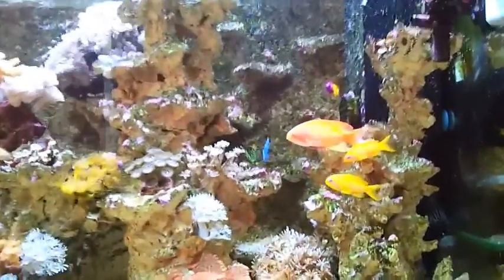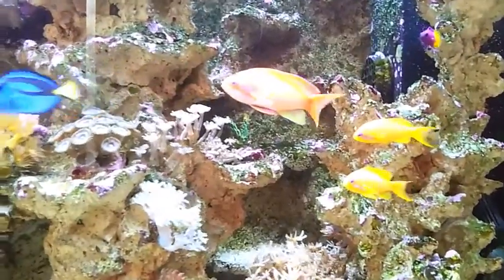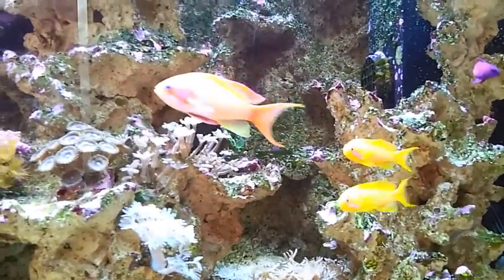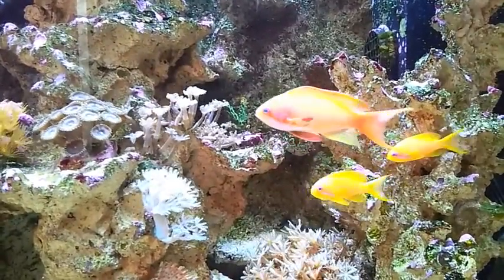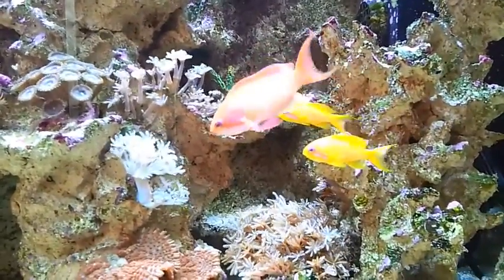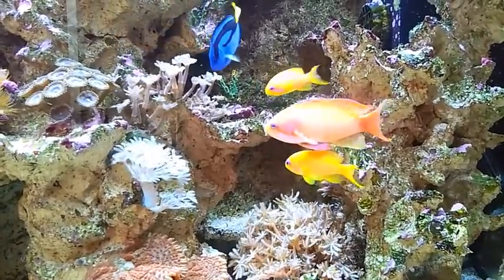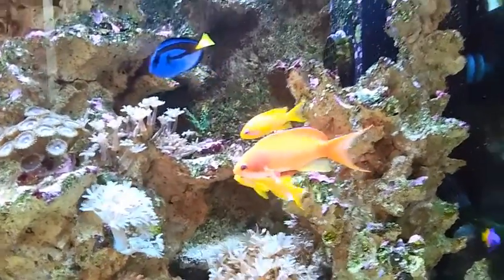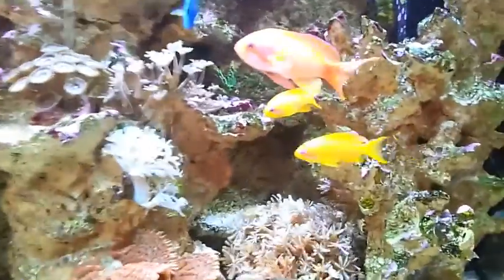I kept them as a family because I was advised that these wrasse fish do not like to be on their own. So I bought all three of them — they were together and I didn't want to separate them. They're looking very happy; they've already been in the tank just over a day. The corals as you can see are on the walls and on the rocks.